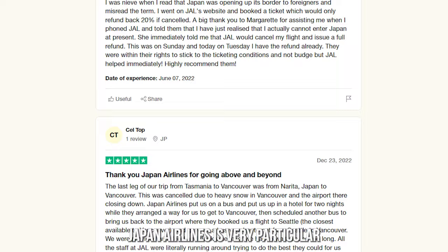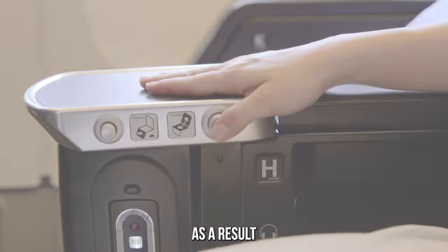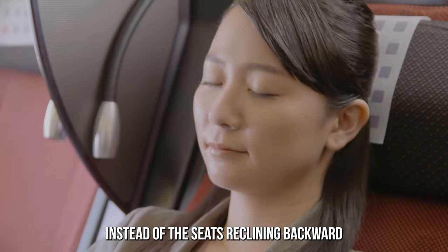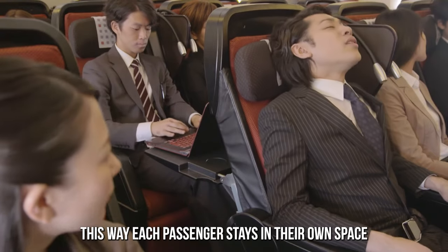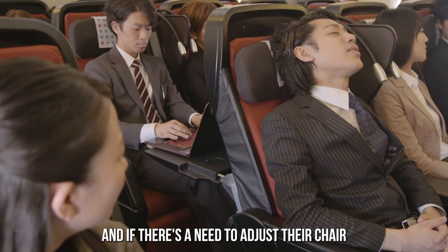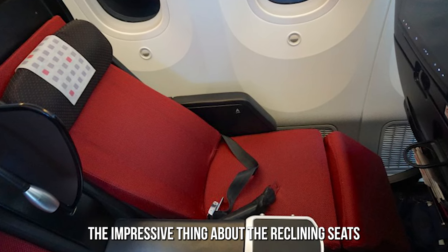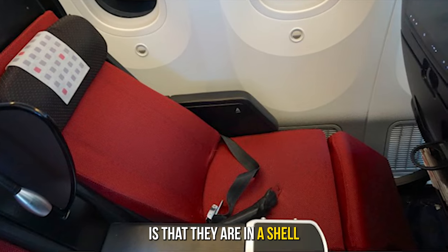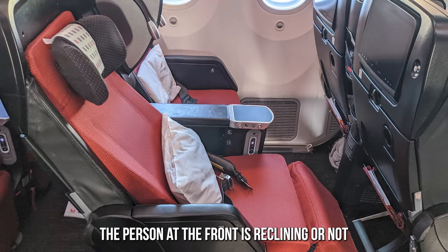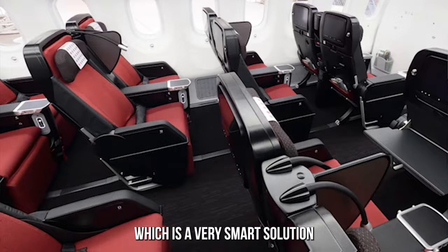As mentioned earlier, Japan Airlines is very particular about customer privacy. As a result, the shell-style seats slide forward instead of reclining backward. This way, each passenger stays in their own space, and if there's a need to adjust their chair, they adjust it forward. The impressive thing about the reclining seats is that they are in a shell, which means you won't be able to tell if the person in front is reclining, as their recline doesn't intrude on your space — a very smart solution.